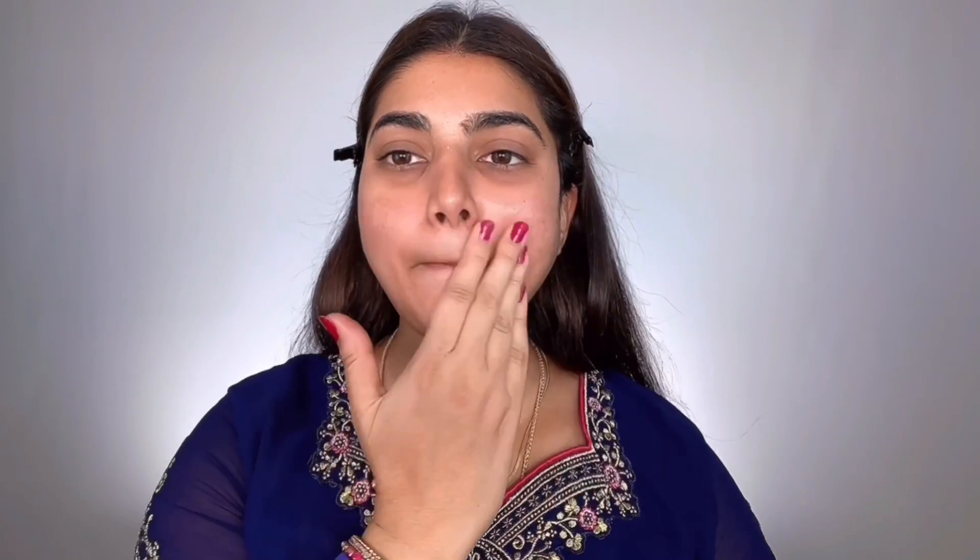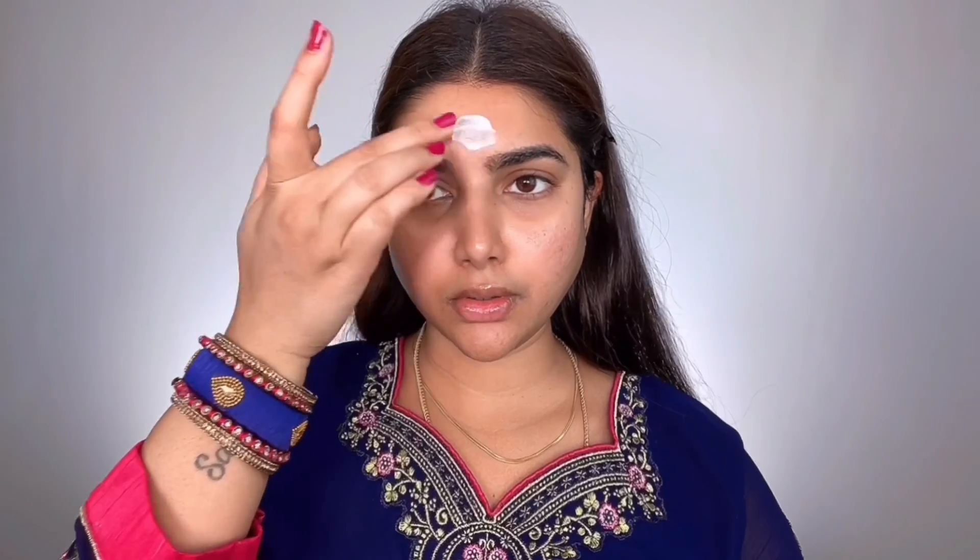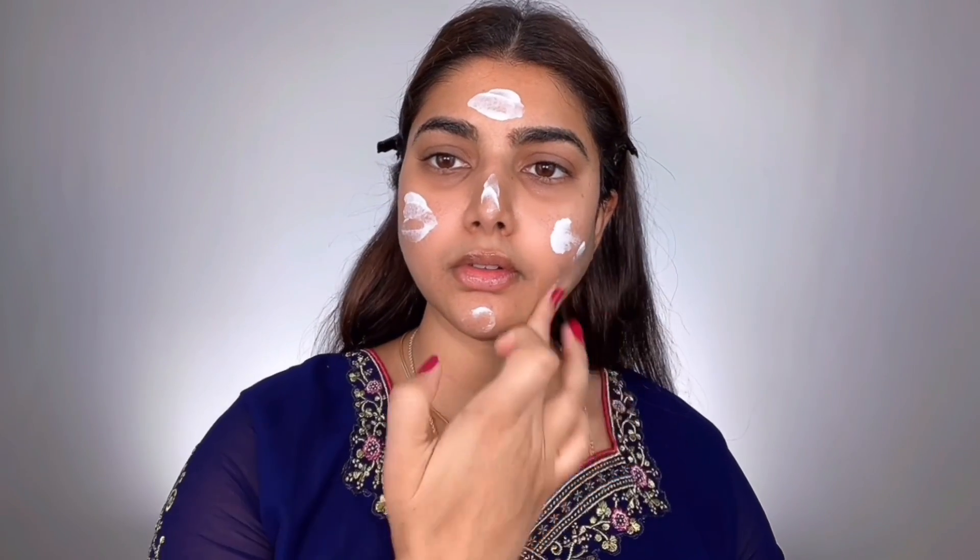For moisturizer, I grabbed Charlotte Tilbury Magic Cream and applied it all over my face — it has hyaluronic acid, gives a nice glow, and hydrates skin underneath makeup. For lips, I used my Laneige Lip Glowy Balm to hydrate, soften, and smooth out lip lines, which helps matte lip formulas sit comfortably. Then I applied Neutrogena Hydro Boost Moisturizer with sunscreen generously to protect my skin from the Texas heat, making sure to apply it under my eyes, on my eyelids, and all around the eye area.